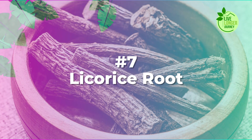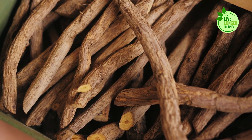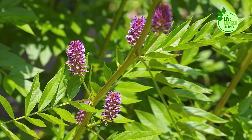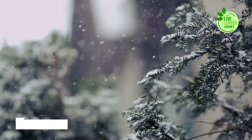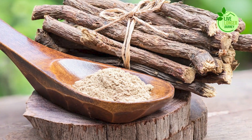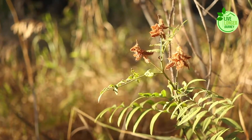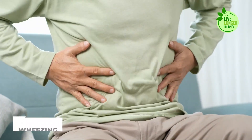Number 7: Licorice Root. Licorice root, with its distinctive sweetness and long history of medicinal use, deserves special mention on this list. This versatile herb boasts a range of properties that make it a potential ally for optimal lung health, particularly during winter. One of the key benefits lies in its anti-inflammatory effects — the active compound glycyrrhizin reduces inflammation in the airways, which can help ease symptoms like chest tightness, wheezing, and coughing.